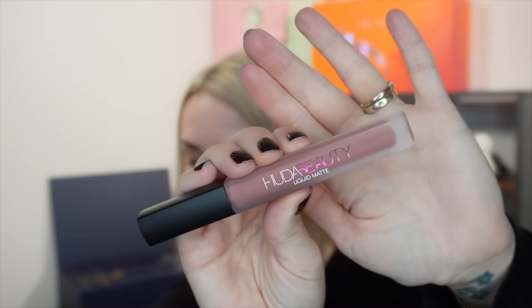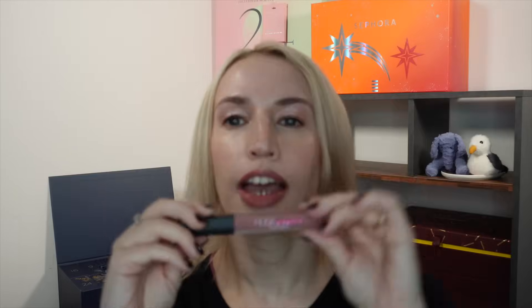Day one is a product from Huda Beauty — one of their liquid matte lipsticks, full size, worth £20, in the shade Sweet Talker, which is actually what I'm wearing right now. I like the formulation of these because they're not super drying — they hit that sweet spot between long wear and comfort. The color stays for most of the day; it says eight hours, which is probably true if you don't eat or drink.